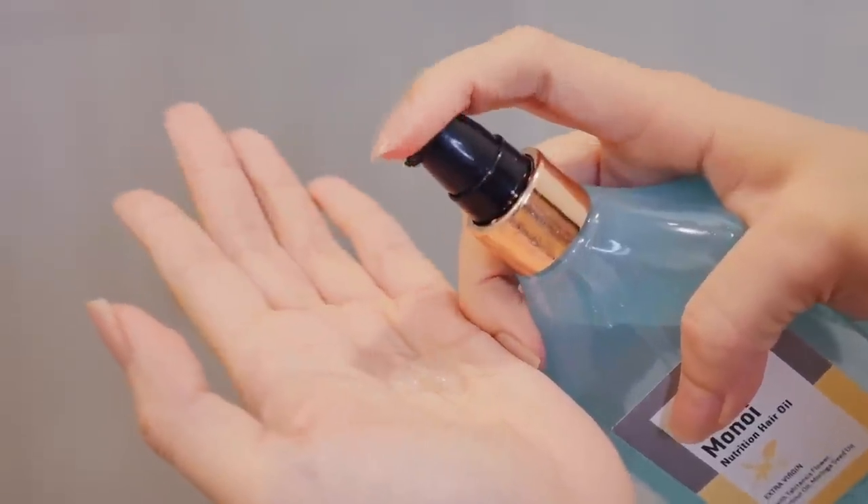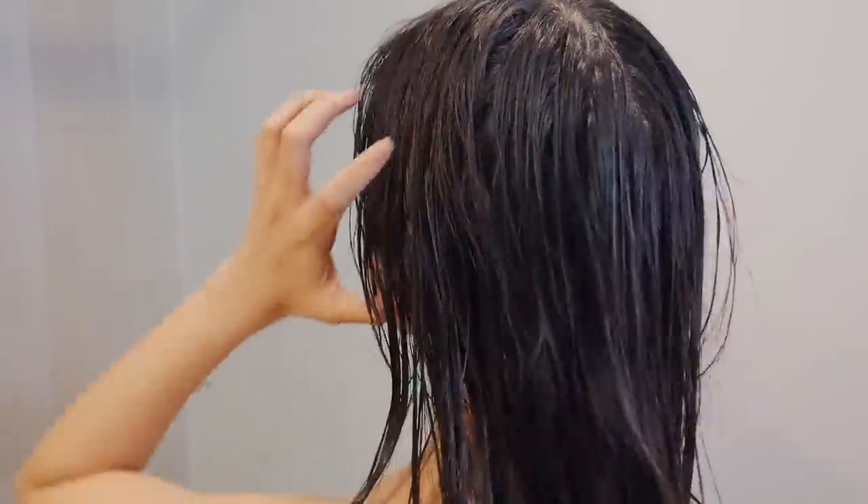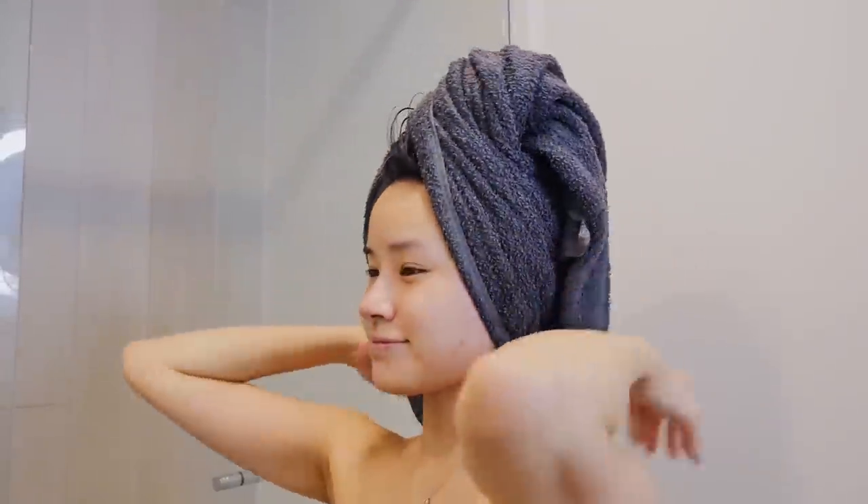Shower time is done, so I'm going to lightly dry my hair with a towel and then put on hair oil. I find that if I do that, my hair dries faster but also keeps my hair moisturized and healthy.